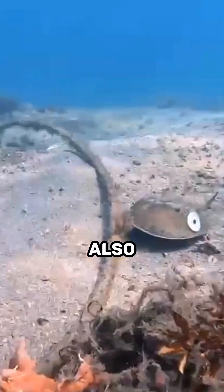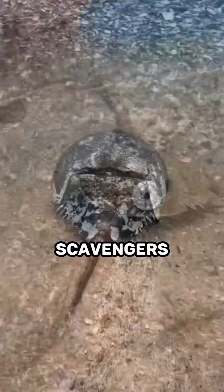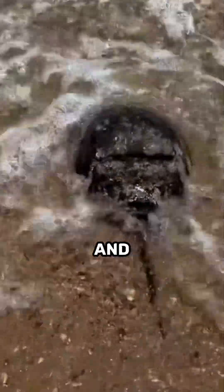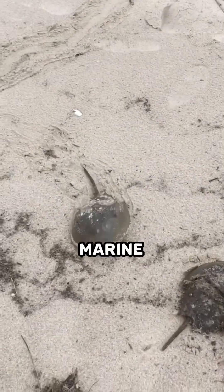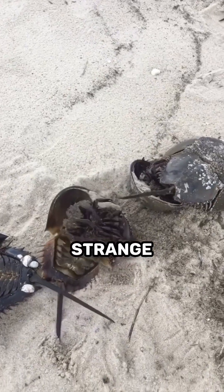Horseshoe crabs are also important for the health of the oceans. They are scavengers that feed on dead animals and help to keep our beaches clean. Additionally, their shells provide habitat for small marine creatures, such as crabs and shrimp.